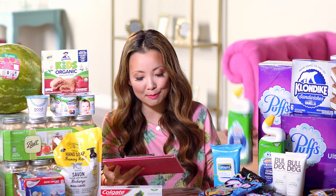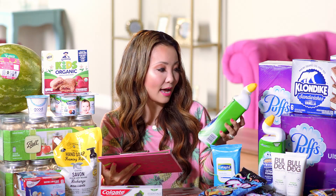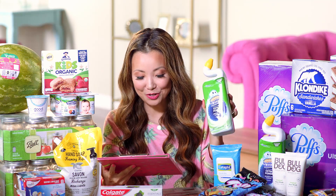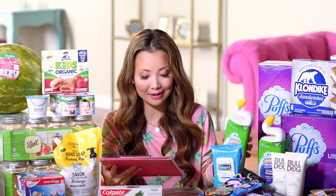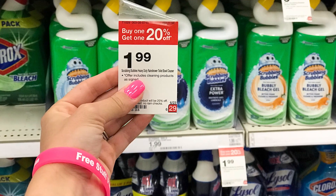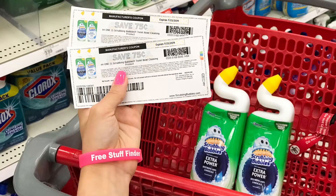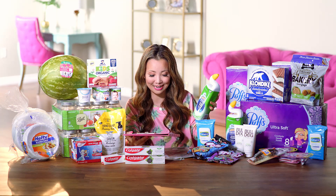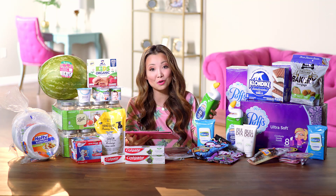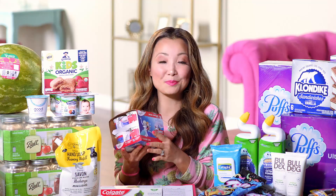Next, a deal on Scrubbing Bubbles toilet bowl cleaner — you can get this for about $1.04 each. Starting price is $1.99, and they're on sale this week buy-one-get-the-second-for-20%-off. Pick up two, and use two 75-cent off printable coupons. The final price works out to $2.08 for both, or $1.04 each.